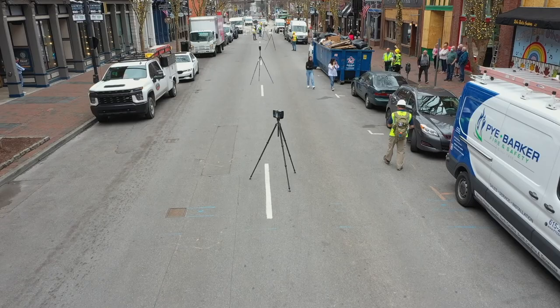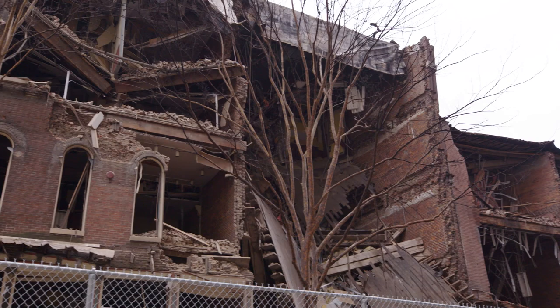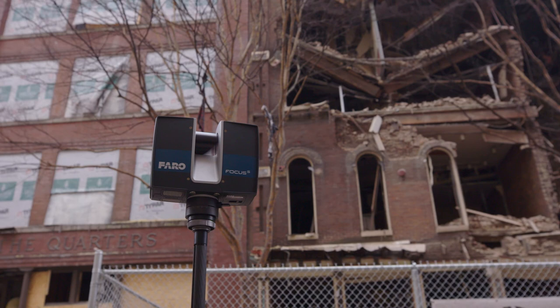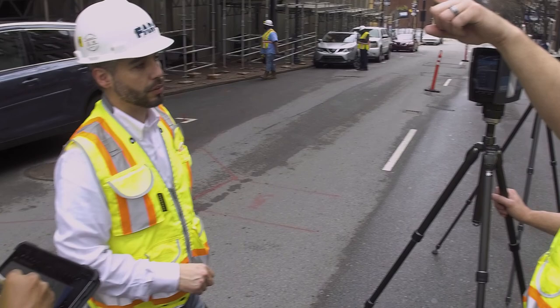The great thing about our 3D solutions is that it preserves as-built documentation for a lifetime, because over time things deteriorate. Whether it's Mother Nature or disasters, those things tend to take away from the history. To help preserve that history whenever possible, and have that information at hand, really helps the historical preservation effort.